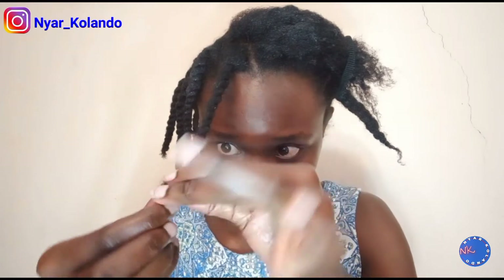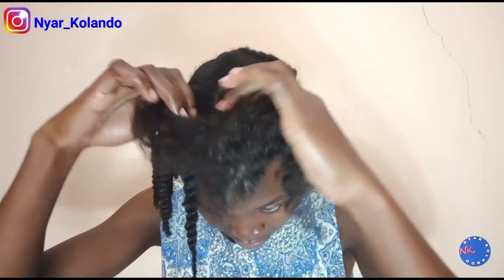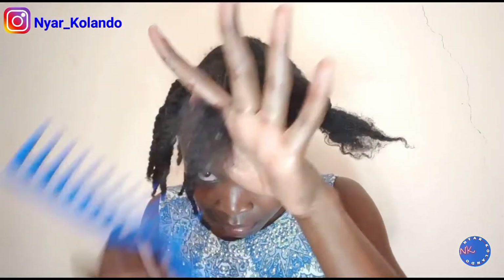I want to get rid of anything dead in my hair and just keep everything good. I have this slogan: it's better to have healthier hair than longer hair. I tried so very hard to control my emotions because I felt like crying seeing all that hair being chopped off — it was a lot. But I have to do this to maintain my healthy hair. Kindly subscribe, like, and drop a comment — let me know if you've ever done this and how you did it.